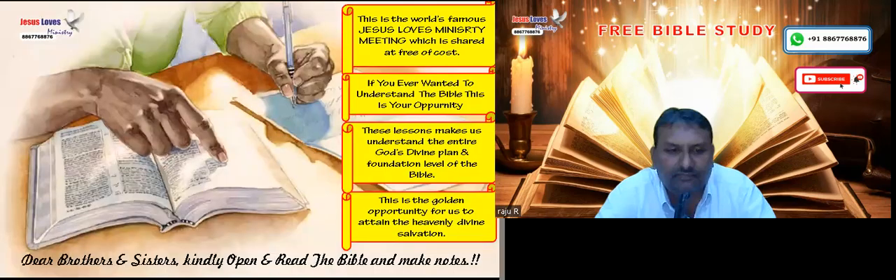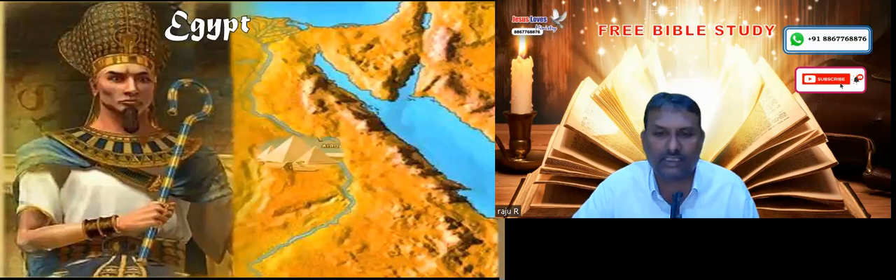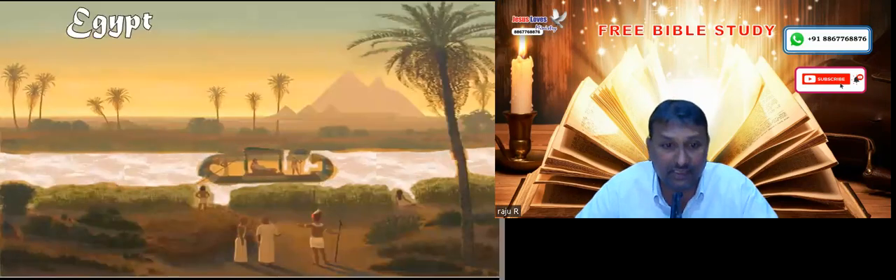Today, we are going to study about the Great Pyramid of Giza. As soon as we mention the name Egypt, the first thing that comes to our mind is the river Nile, the great pharaoh, Moses, and how the people of Israel were delivered from Egypt. But it also brings to remembrance the great pyramids for which Egypt is very famous.